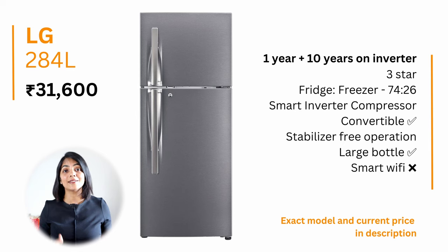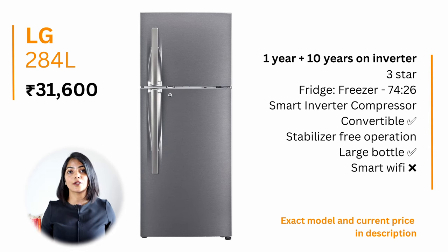My last recommendation is the LG 284-litre convertible fridge at a price of about ₹31,500. It offers a 1-year warranty on the product with 10 years on the motor, is a 3-star fridge consuming about 200 kilowatt hours of electricity, has a decent fridge-to-freezer ratio of 74% to 26%, and also includes door cooling capability.